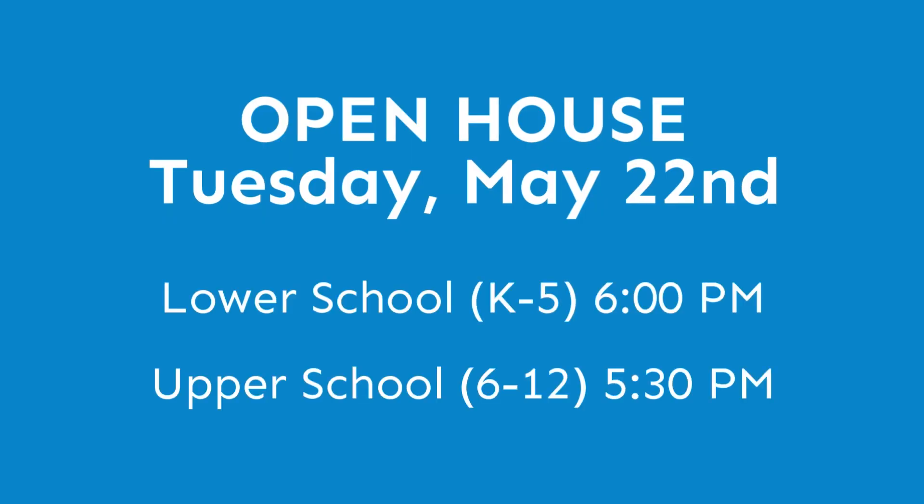We invite you to our next open house Tuesday, May 22nd at 6 p.m. at our lower school, and 5:30 p.m. at our upper school.